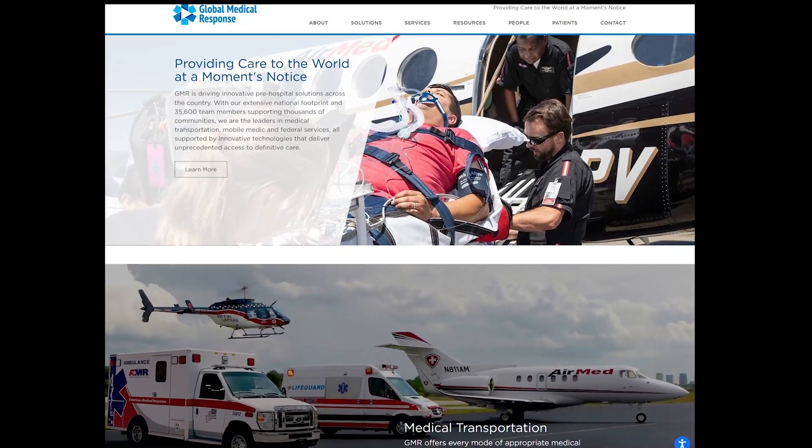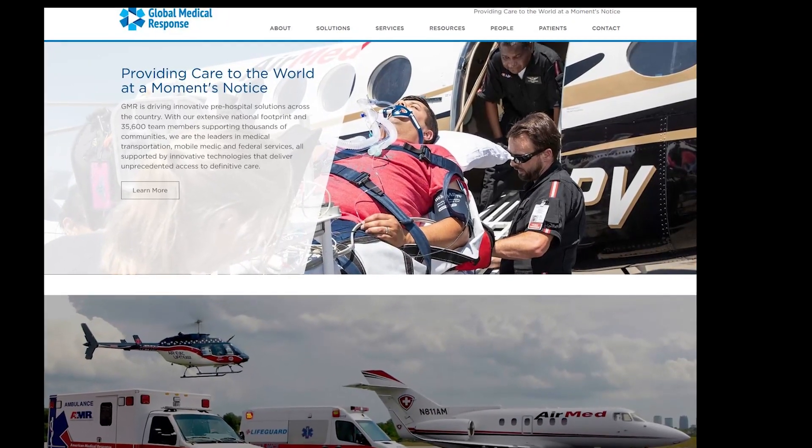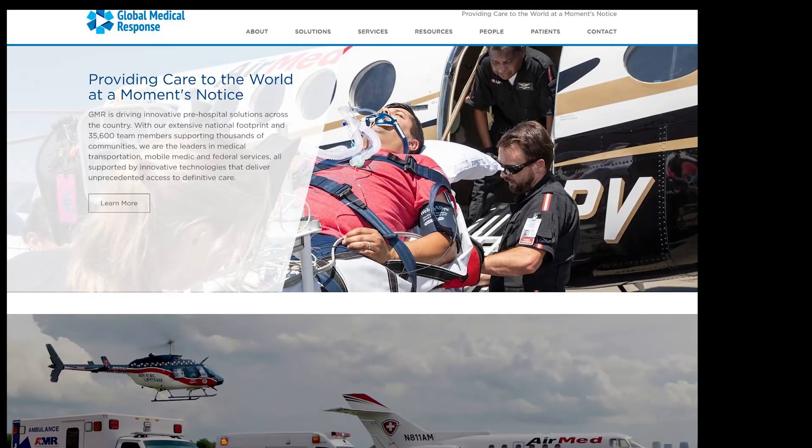Likewise, Global Medical Response — which owns and operates MedTrans, EagleMed, and AerieVac Life Team, among others — has also retrofitted their entire fleet with crash-resistant fuel tanks.